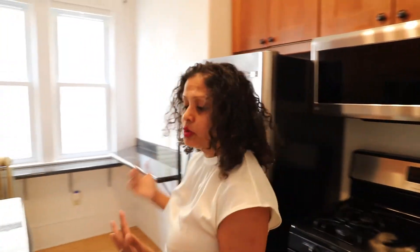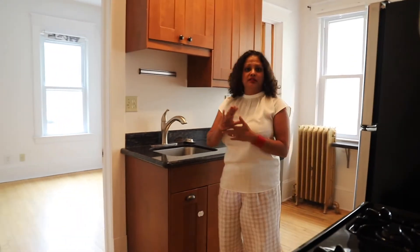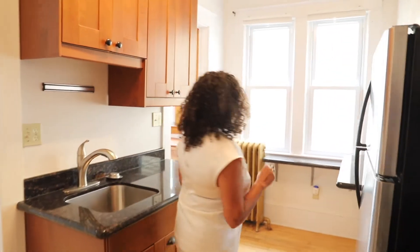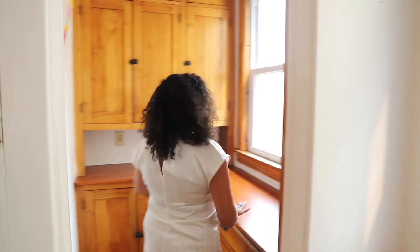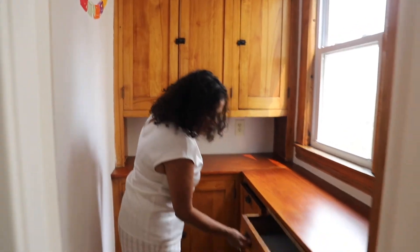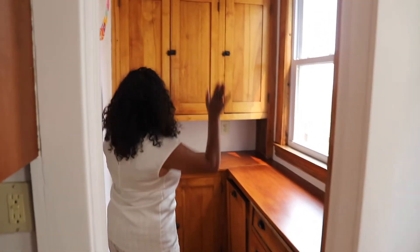We are here in the kitchen. The kitchen is so lovely and modern — beautiful countertops, lovely stainless steel appliances. I love how there are little counters on the side where you can do so much. But look at this — this is the original pantry area. I love these little drawers with the original handles. So cute, so adorable.